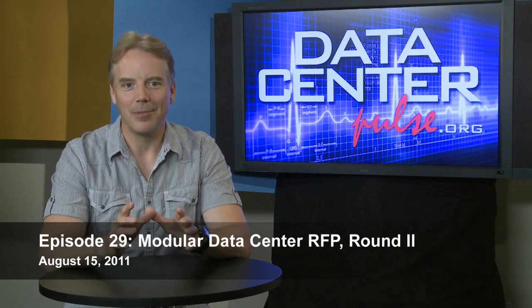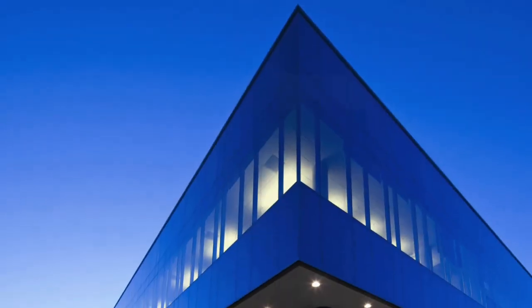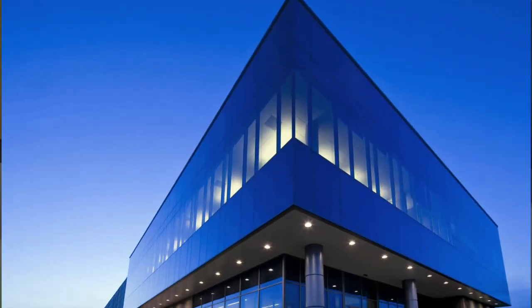Welcome to Data Center Pulse. I'm really excited today because we're releasing another public modular RFP, and this is going to be even bigger than the last one we did. We want you to be aware and also to start preparing to compete in this greenfield, extremely innovative project.